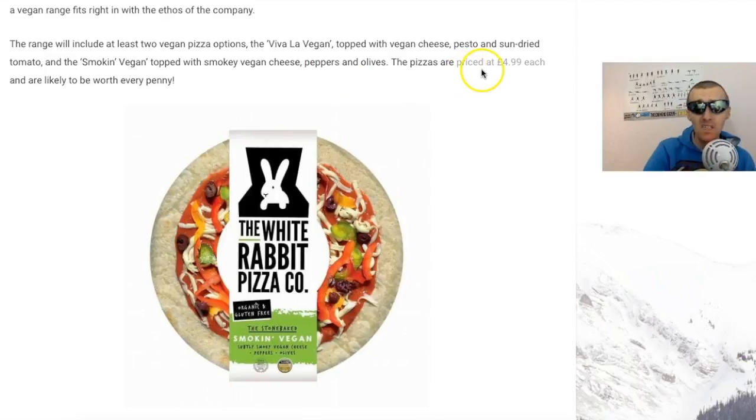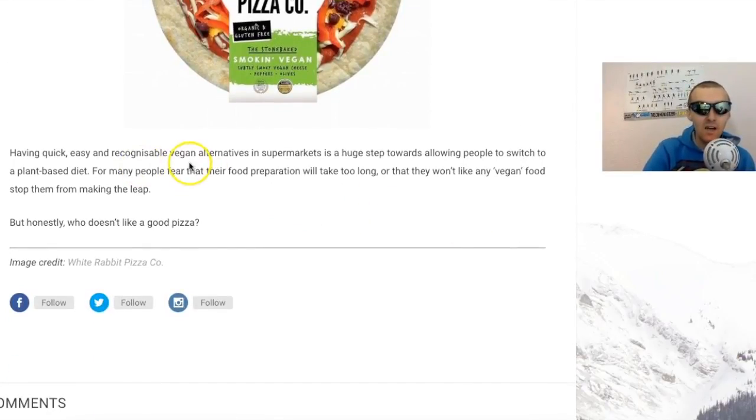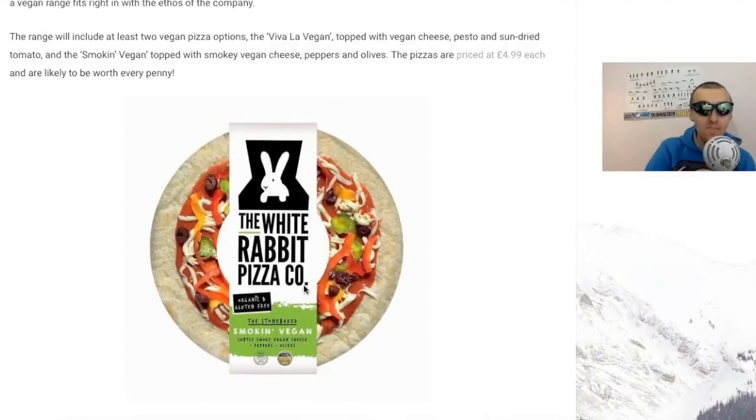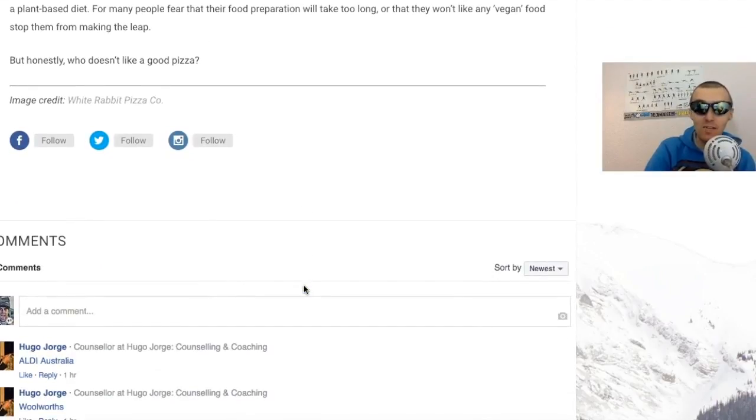The pizzas are priced at £4.99 each, which is a bit steep considering you get a lot of pizzas for £2, but you're paying for what you get - good ethically sourced products, no animals harmed in the process. Having quick and easy recognisable vegan alternatives in supermarkets is a huge step forward, allowing people to switch to a plant-based diet. For many people the fear that food preparation will take too long stops them from making the leap. But honestly, who doesn't like a good pizza? Great news - the range is expanding into many supermarkets and the demand is quite high.